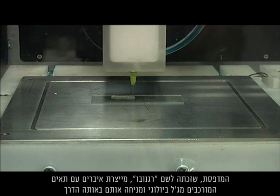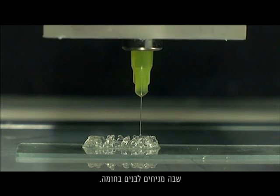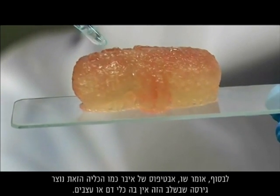Dubbed Regenovo, it builds organs with cells made of a biological gel and layers them in much the same way as bricks and mortar in a wall. Eventually, says Shu, an organ prototype like this kidney emerges — a version that at this stage lacks blood vessels or nerves.